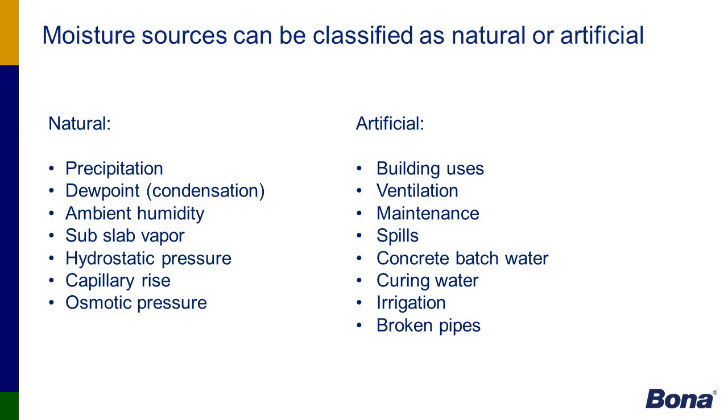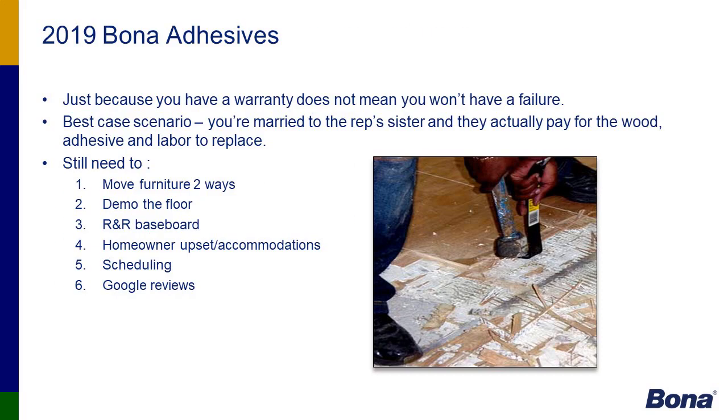Moisture sources are classified as natural or artificial. As a former contractor, tear-outs due to adhesive failure can be extremely expensive — generally five to seven times the original dollar amount to have a hardwood floor torn out and replaced. You have to factor in content manipulation, upset customers, and more. There are a lot of things that can go wrong with adhesive failure due to inadequate testing or using the incorrect adhesive.